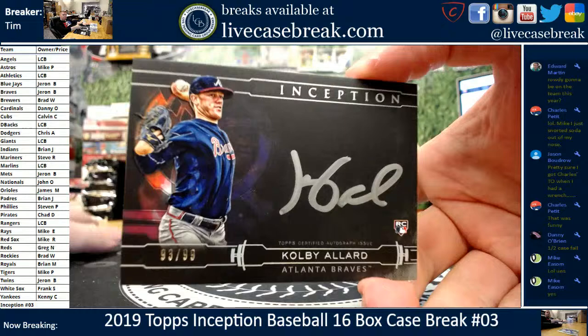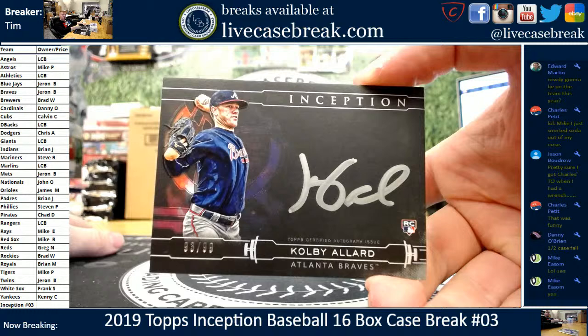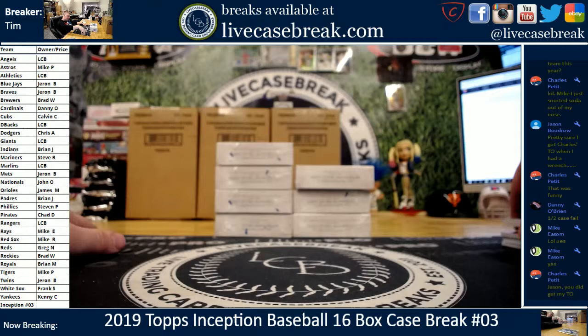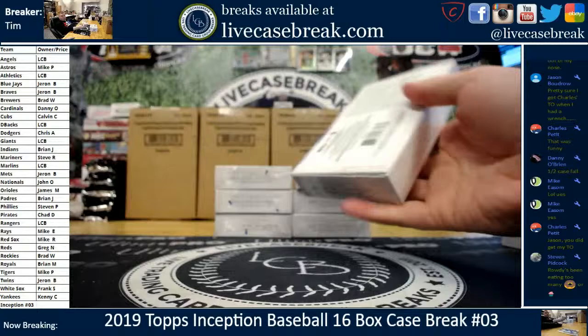Silver sigs — Colby Allard rookie, Atlanta Braves, Jaron, 93 out of 99, silver ink. You get one of these per case — it could be silver, it could be gold, sometimes you get more than one, but you're guaranteed one. We do not have our jumbo patch auto yet — still should have one of those hiding out in the second half.